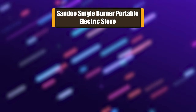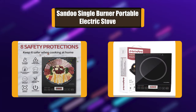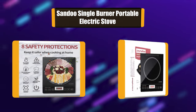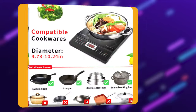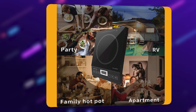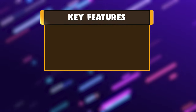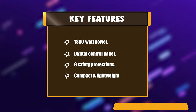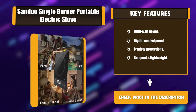Number 4: Sandu Single Burner Portable Electric Stove. This single induction cooktop is convenient to carry everywhere. In winter, the cooker allows you to put it on the table for a delicious hotpot, enjoying a meal with family. It is easy to store — perfect for singles, limited kitchens, car homes, and apartments. The premium glass top is flat and smooth for easy cleaning. Key features: 1800-watt power, digital control panel, 8 safety protections, compact and lightweight.